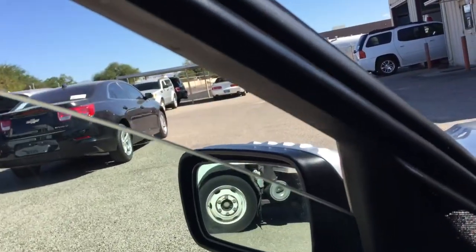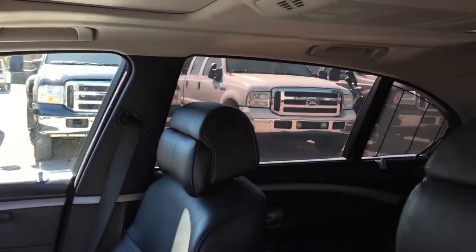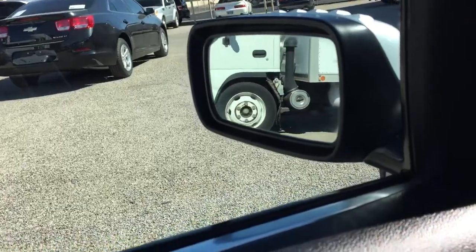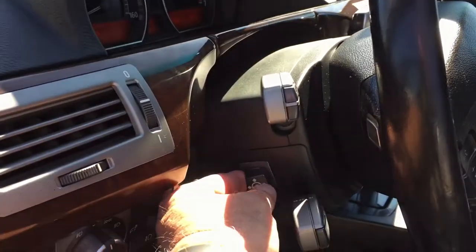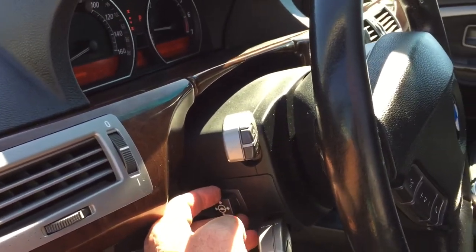Driver window, passenger rear window, driver rear window — perfect. Mirrors: out, in, down, up. Other side: out, in, up, down. Sunroof: out, in, down, up. Perfect.